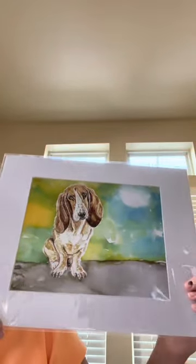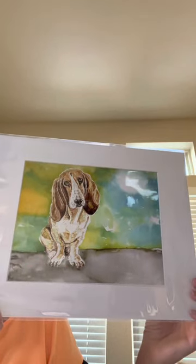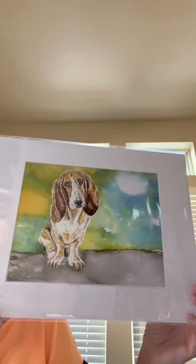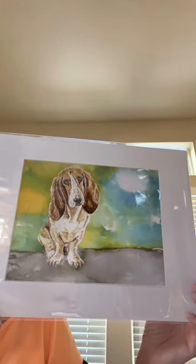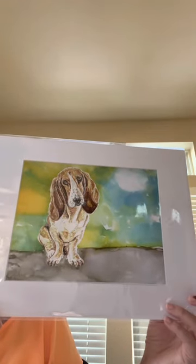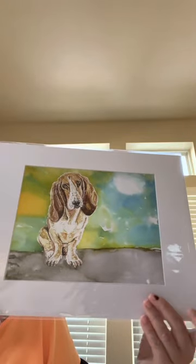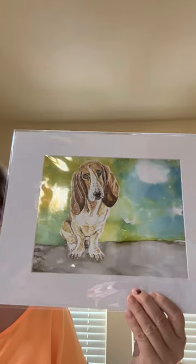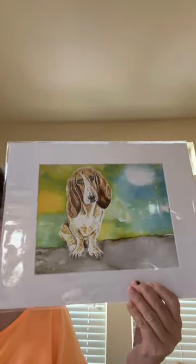Here we have a basset hound. Our friend has a couple of basset hounds, so they bought the original of this painting. This was a lot of fun to paint. I used a photo from Pixabay to create this painting. I find a lot of my reference photos on Pixabay — they offer free, royalty-free photos you can use.